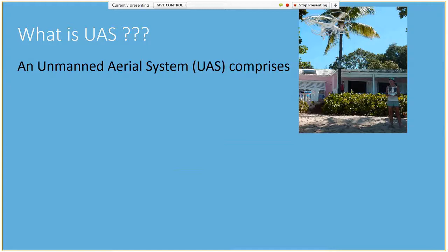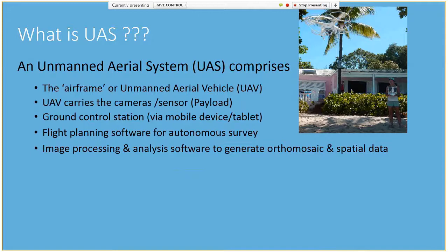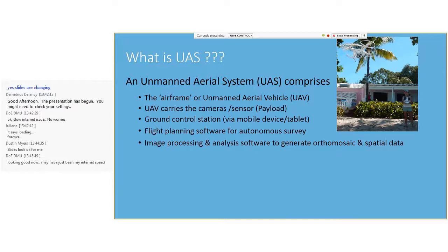A UAS, or unmanned aerial system, comprises the airframe or unmanned aerial vehicle. The UAV will carry the payload, which generally comprises a red, green, blue camera, a multi-spectral or thermal sensor, and is controlled by a ground control station using your mobile device or tablet. The UAS, together with flight planning and image processing software, can allow for the quick and easy generation of orthophotos and a variety of 3D spatial data.